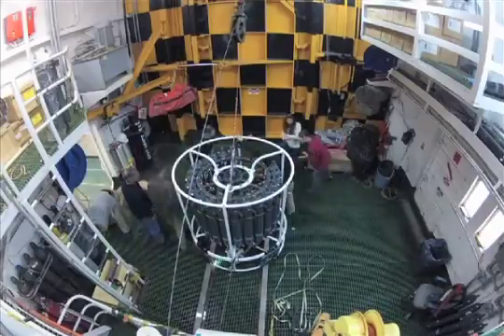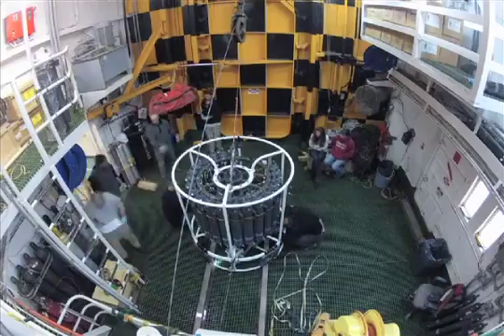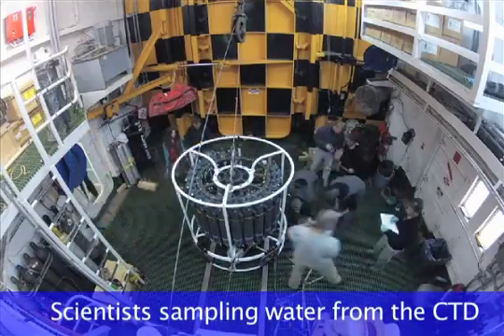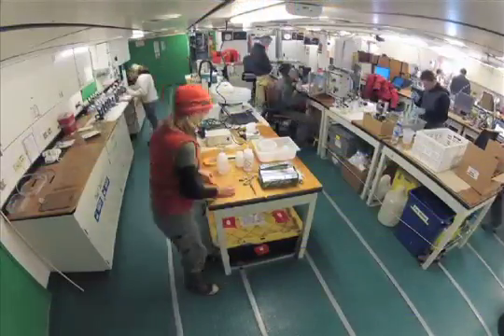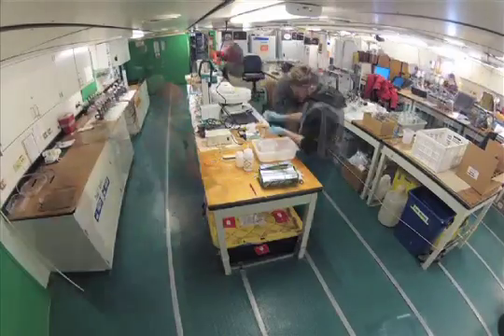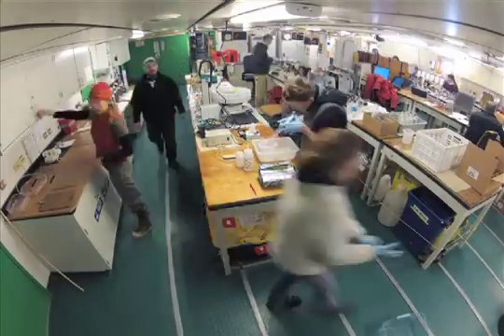That's one of the things our group of international scientists is looking at — how does this convection, this sinking of the water, how does that move food that's produced in the summertime from surface waters into the deep sea. So it's a very exciting day out here.